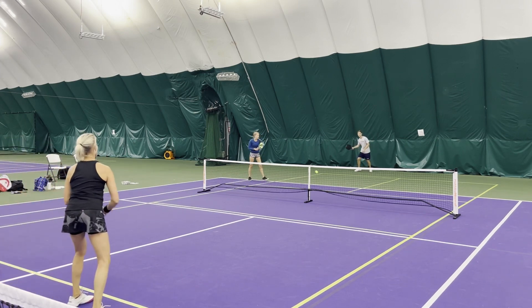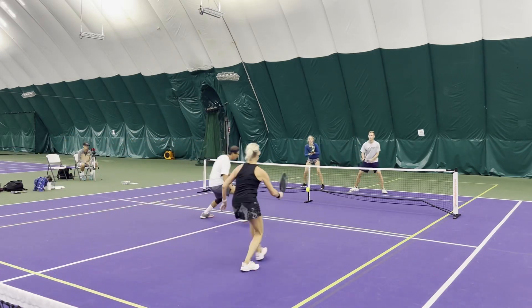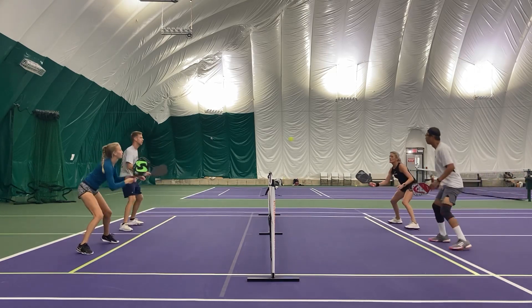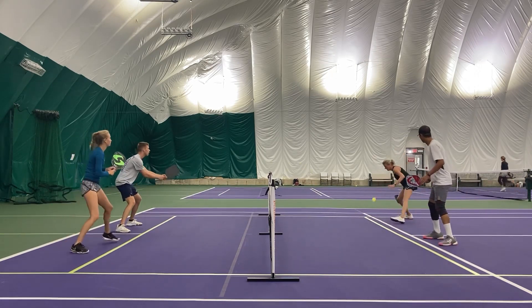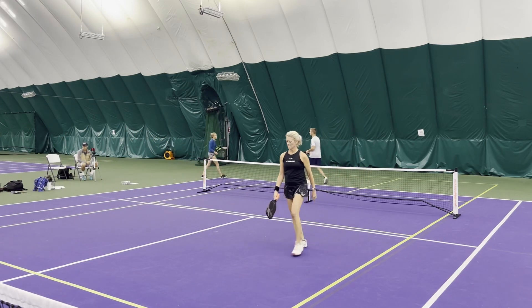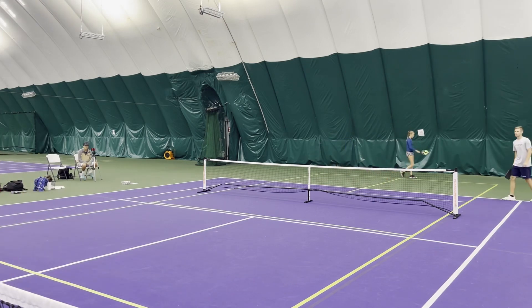Liz to serve. Good return, sets it up. Good drop from Jerry, comes across into the dink. So this is where Jerry and Liz need to get into their battles — just be more disciplined in that dink battle. Goes for the ATP, just misses it. Good idea though, just a little bit of a shank.